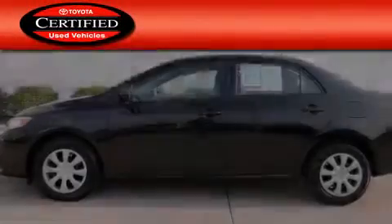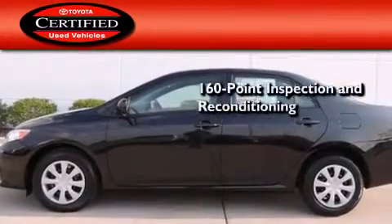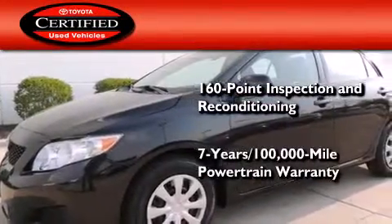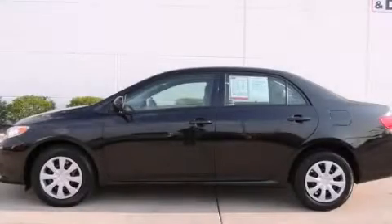Toyota's certification includes a 160-point inspection and an extensive reconditioning process, and a seven-year, 100,000-mile powertrain warranty. Stop by today and test drive this automobile for yourself.